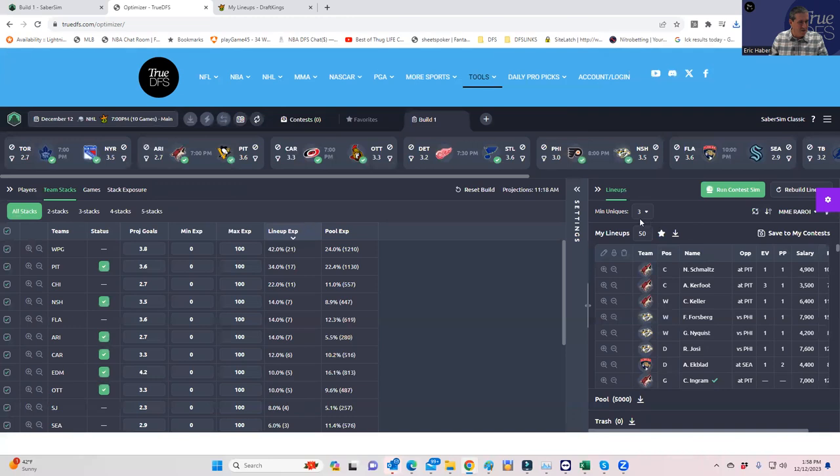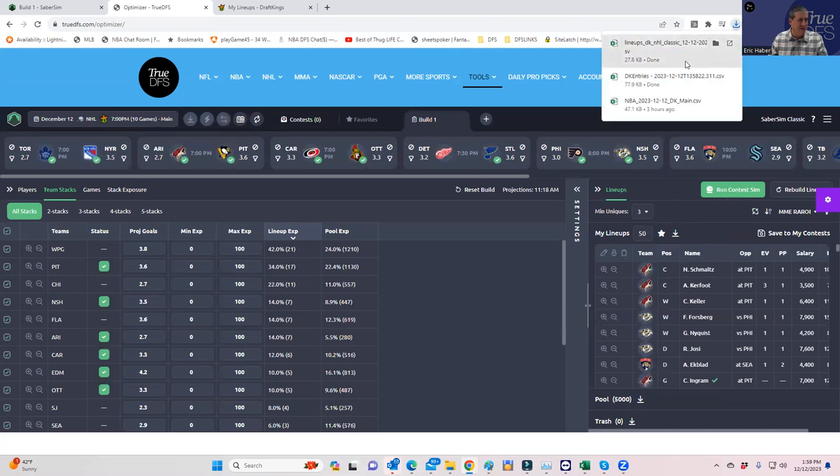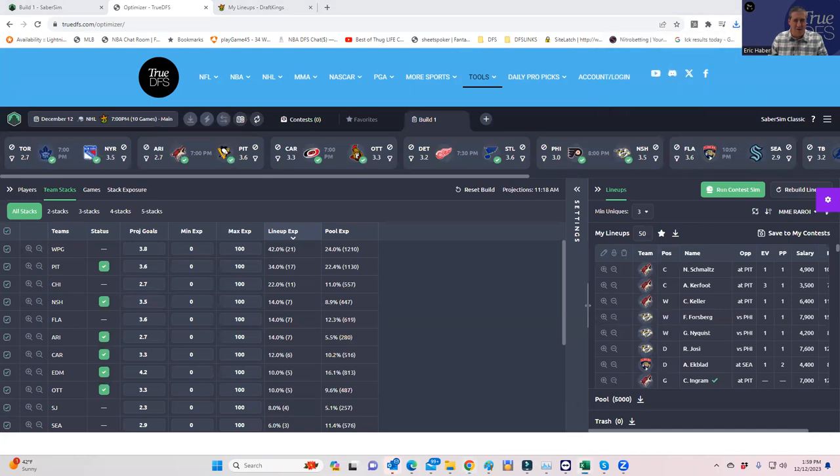After filtering, team stacks now show Winnipeg, Pittsburgh, and Chicago — very interesting — with very little Edmonton. So I'm probably going to save these. I'll download them from DraftKings. I want to keep the lineups I hand-built as well, so I'll save these optimized lineups to a separate Excel file — something like 'MME Sims' — so I don't lose either set. Then I can decide later which ones to go with.